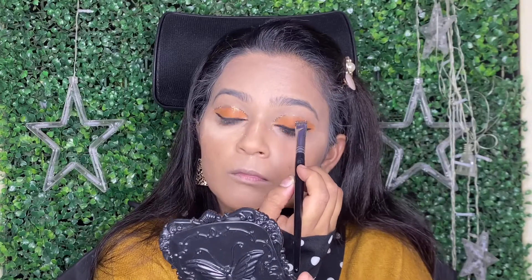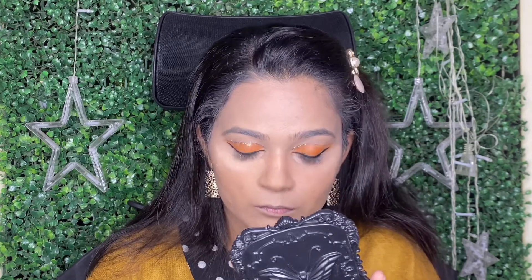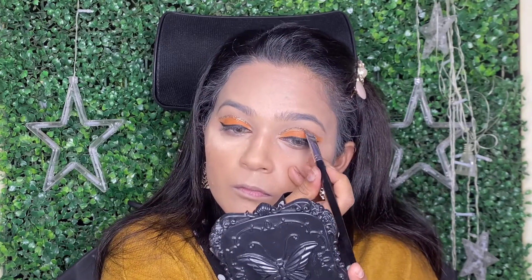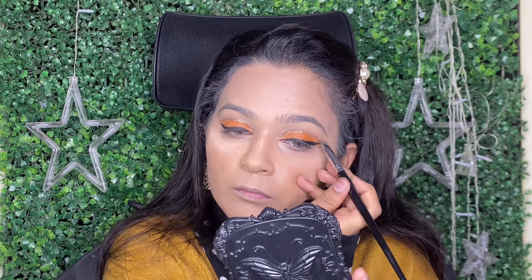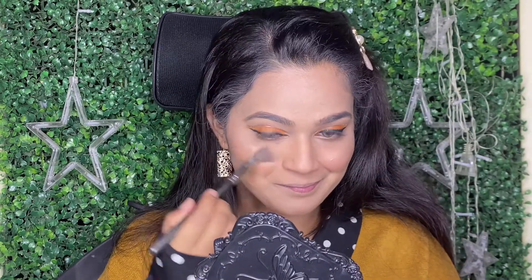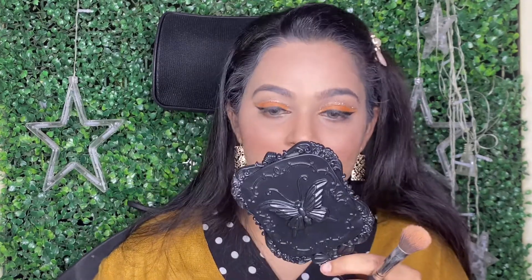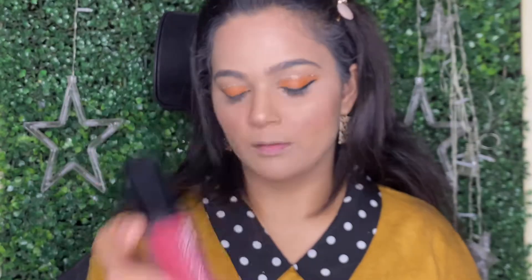Just a simple eyeshadow I have used, and after this I am also using glitter which is also from Forever 52. Its particles are very fine and good, and they have a beautiful variety of colors. Also, my absolute favorite is this highlighter palette by Forever 52 again. Forever 52 is very good and their range of products is amazing.